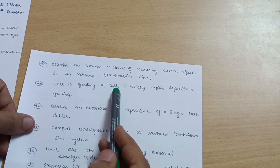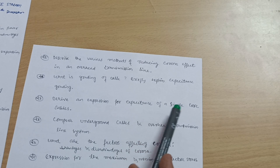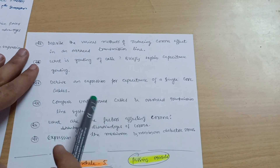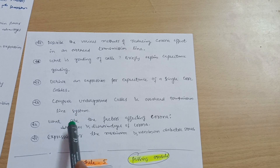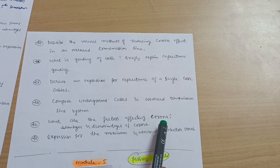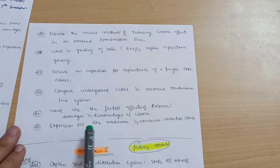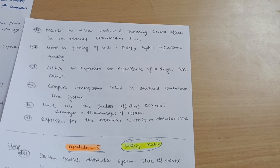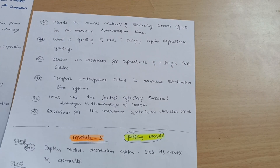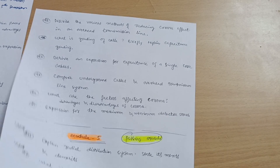What is grading of a cable, and briefly explain capacitance grading — this is the most important one. Derive an expression for capacitance of a single core cable, and compare underground cables and overhead transmission line systems. What are the factors affecting corona, and what are the advantages and disadvantages of corona? Last but not least, derive the expression for maximum and minimum dielectric stress. For the numerical part of Module 4, refer to paper 18EE43 to solve a variety of problems.